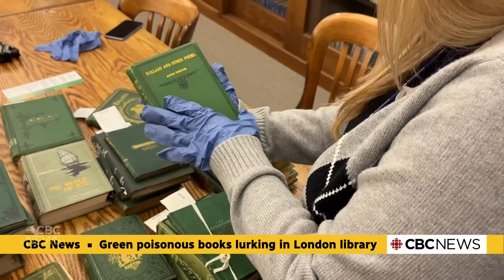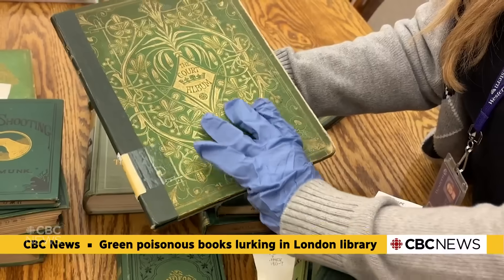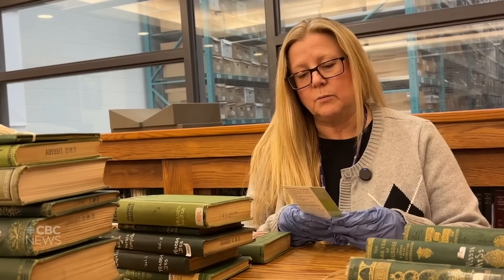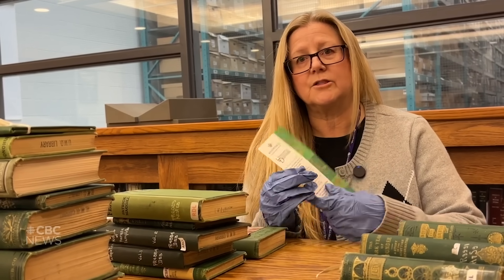A poison book in this context is what we refer to as a book that has potentially arsenic in the binding. We identify those by looking at this green color in the binding, which can vary from light to dark. We use the Winterthur Project's University of Delaware bookmark to identify those colors.